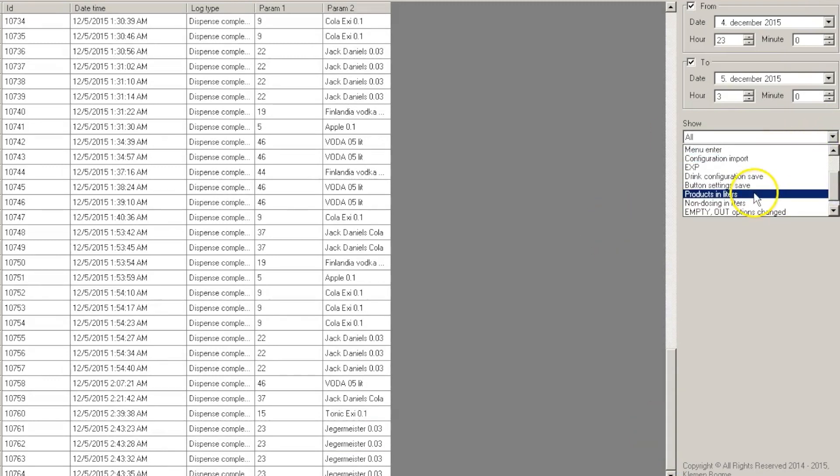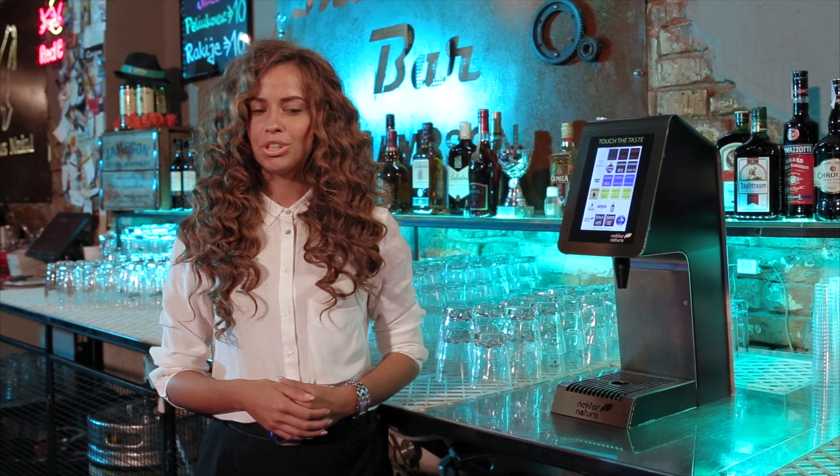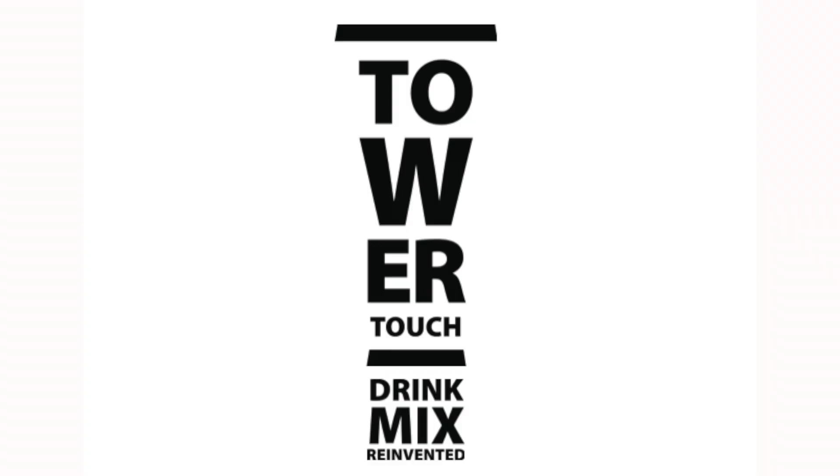Give us a test and taste the possibilities! Spend more time with your guests! Switch to Tower Touch!